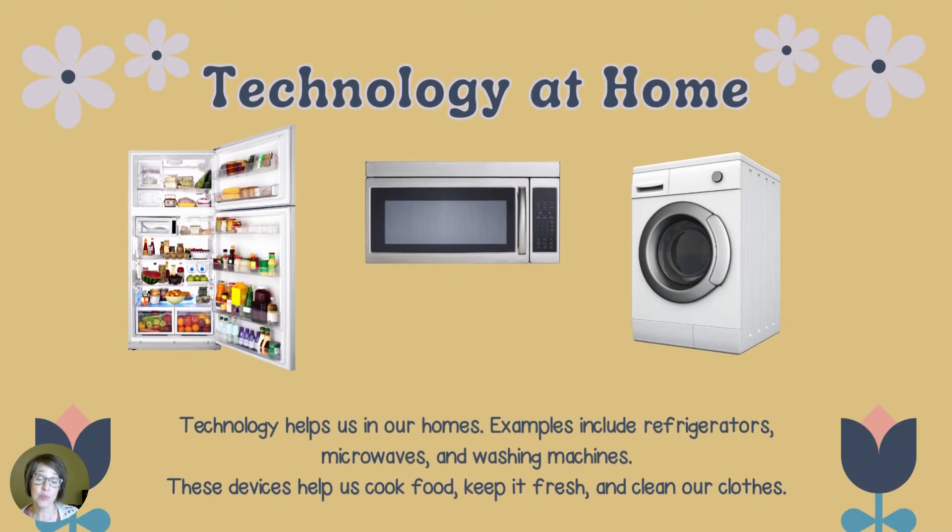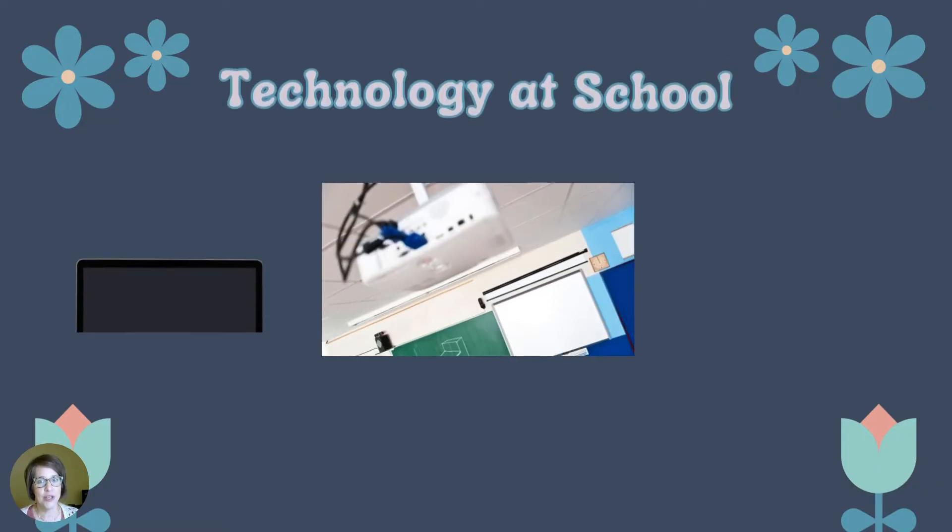Technology helps us in our homes. Examples include refrigerators, microwaves, and washing machines. These devices help us cook food, keep it fresh, and clean our clothes.